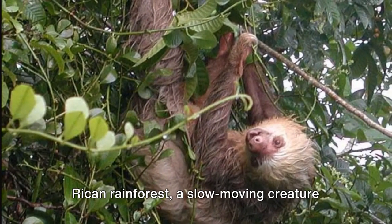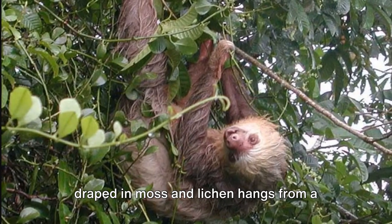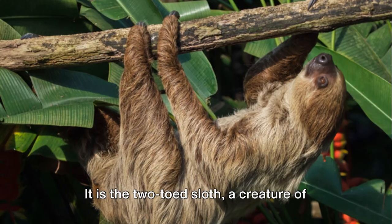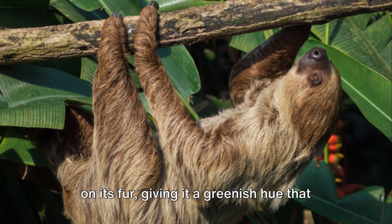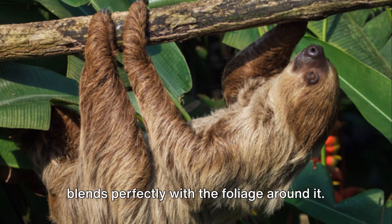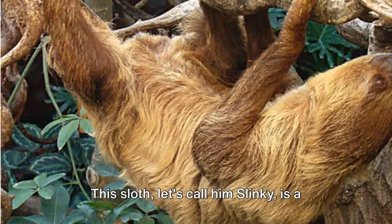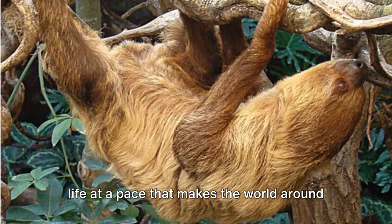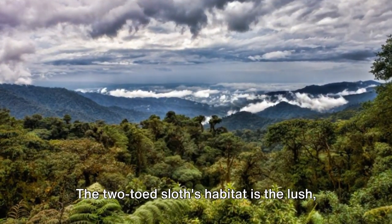In the dappled sunlight of the Costa Rican rainforest, a slow-moving creature draped in moss and lichen hangs from a tree branch. It is the two-toed sloth, a creature of such deliberate slowness that algae grows on its fur, giving it a greenish hue that blends perfectly with the foliage around it. This sloth, let's call him Slinky, is a master of disguise and patience, living life at a pace that makes the world around him seem like a blur.